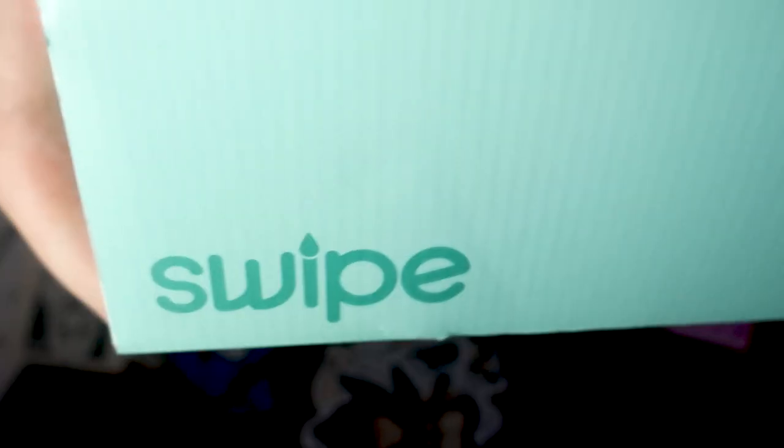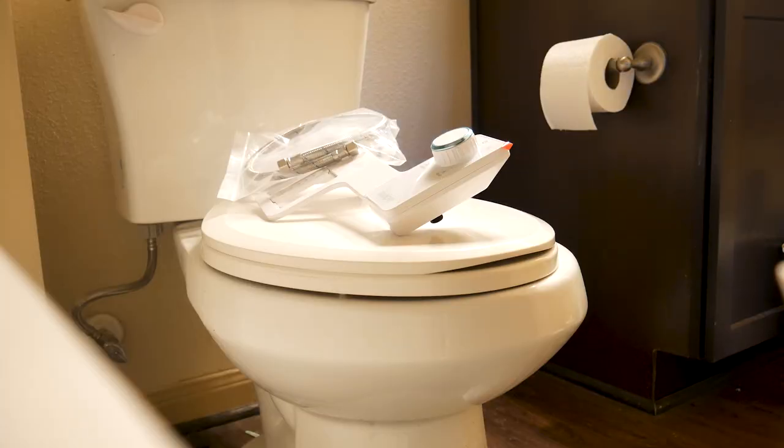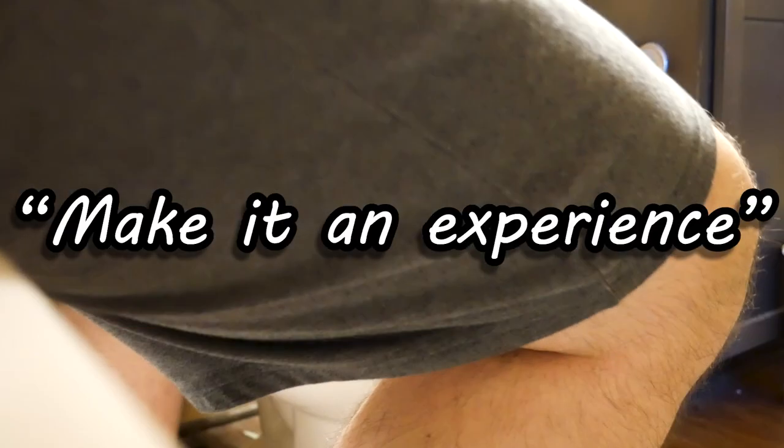And if you haven't tried a bidet before, consider this your wake-up call. It's time to join the rest of society. Don't make going to the bathroom a chore, make it an experience.